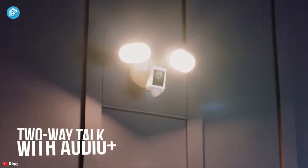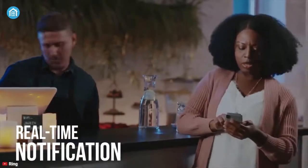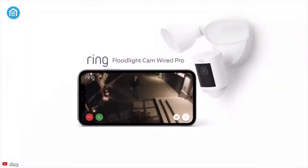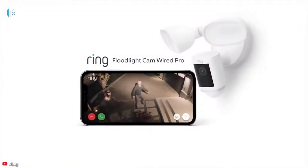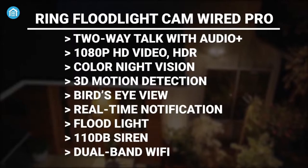1080p HD security camera with motion-activated LED floodlights, 105 dB security siren, two-way talk, and customizable motion zones. Get motion-activated notifications on your phone, tablet, or PC and check in at home anytime with Live View, all in the Ring app.